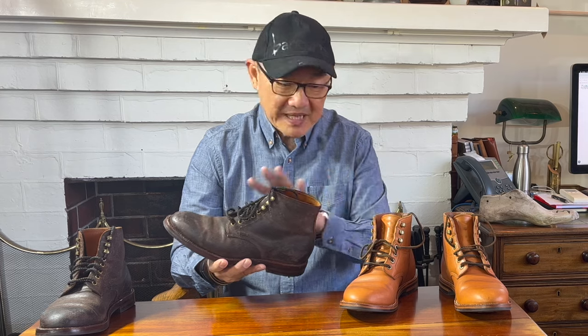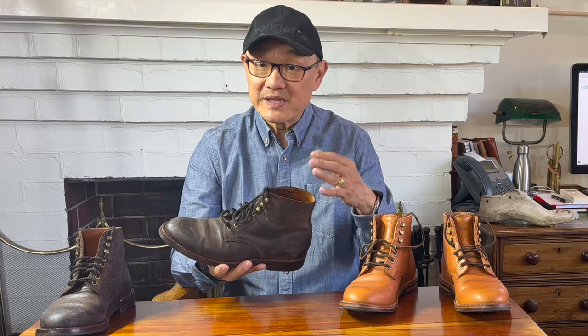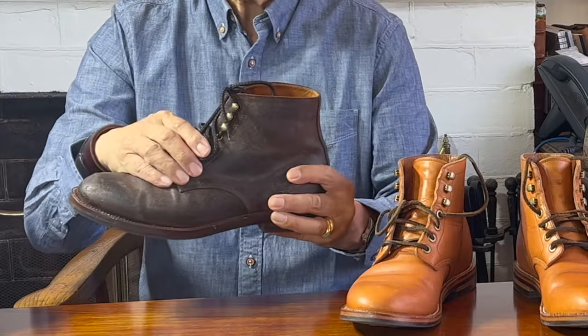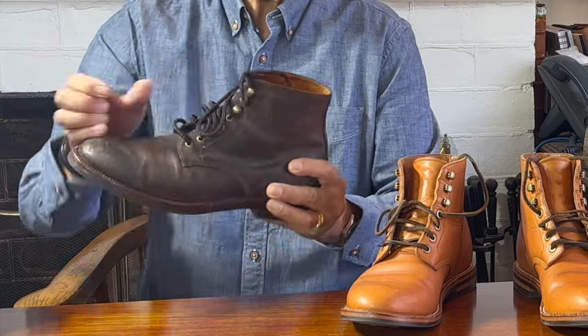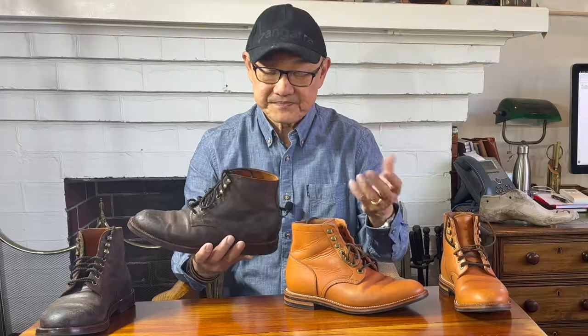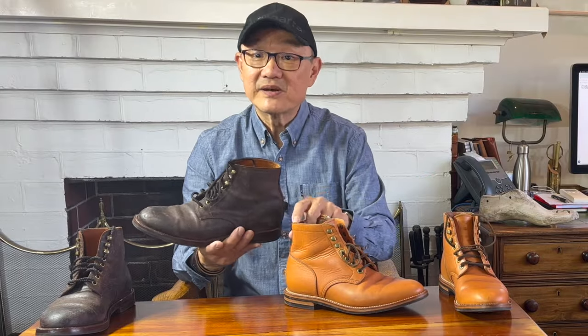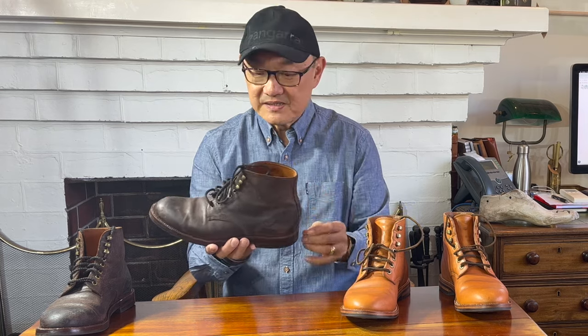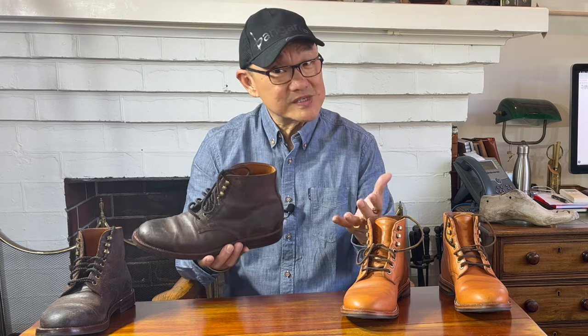Another point of difference is the hardware. Forgetting what they're made of, because that can vary within different models, the eyelets on the Edward are smaller, and there is one more — five eyelets to the Diesel's four, before each have those three speed hooks. In describing the Edward, Grant Stone says that the differences create a dressier feel, and I agree. Smaller eyelets, bigger quarters, simple sleek stitching — all say dressy.